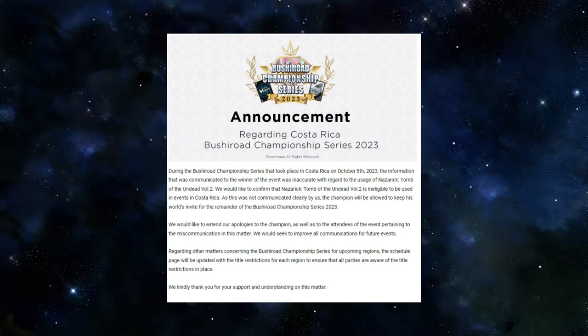We're now off to the English news, and there is one thing we need to talk about — it's not all just the strategy presentation. Remember last week when I talked about Costa Rica having a special restriction list for a series you're not allowed to play? During the Bushiroad Championship Series that took place in Costa Rica on October 8th, the information communicated to the winner was inaccurate with regard to the use of Nazarick Tomb of the Undead Vol. 2. We would like to confirm that Nazarick Tomb of the Undead Vol. 2 is ineligible to be used in events in Costa Rica.